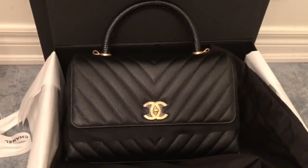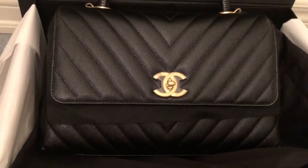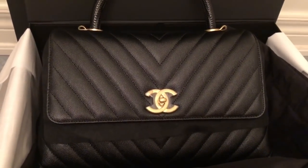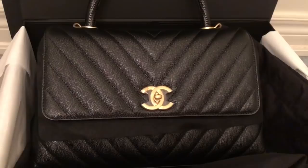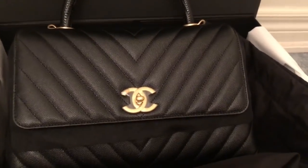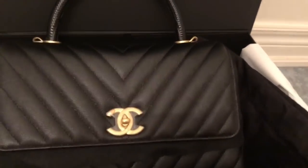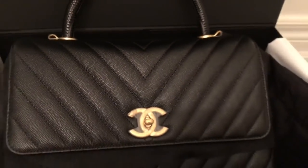Here is my reveal to you guys. Chanel actually calls this size the medium — it used to be called the small, but Chanel now calls this the medium. This is the medium Coco Handle in black caviar with chevron quilting, aged brushed gold hardware, and the lizard handle.